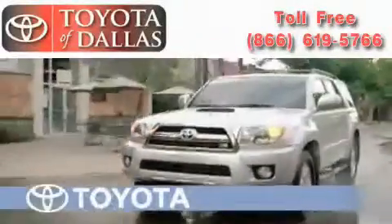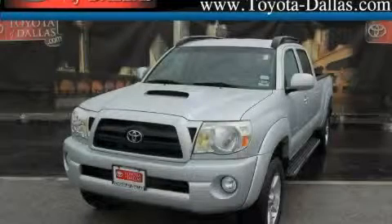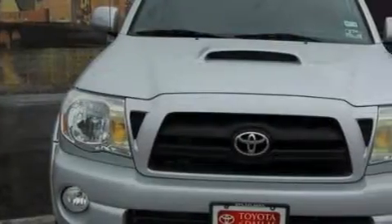Another fine vehicle offered by Toyota of Dallas. This is a 2005 Toyota Tacoma. Whether hauling, commuting, or towing, this truck is the right one for you.